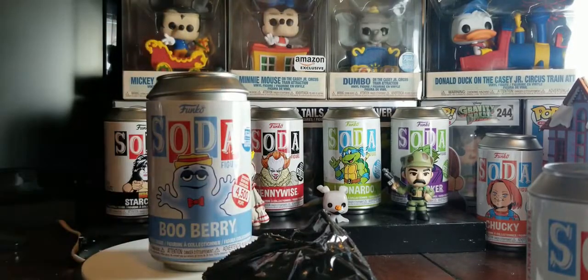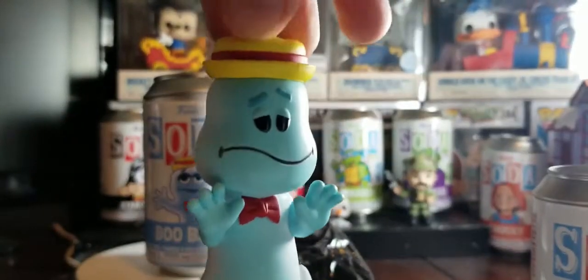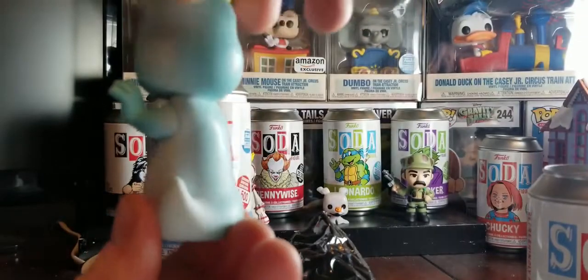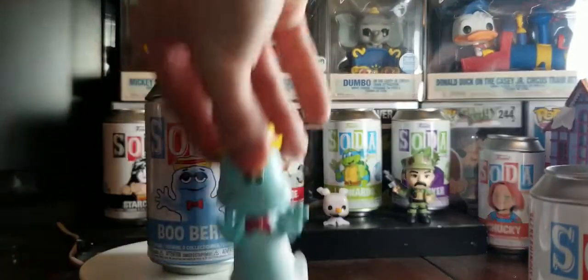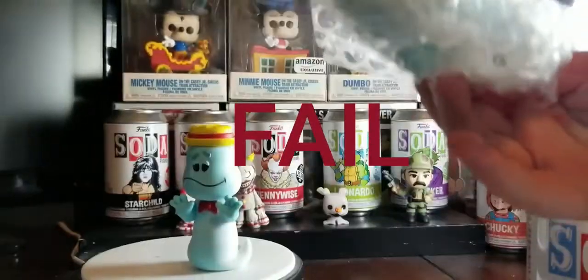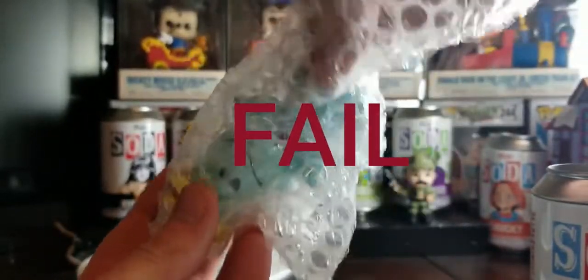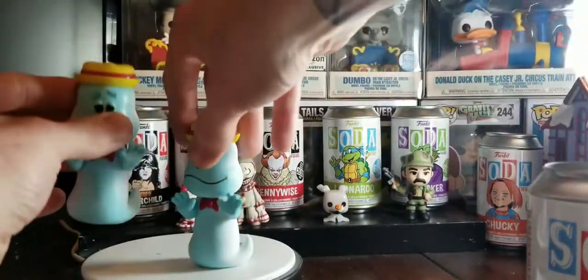Here he is. He is pretty cool. He's got some white on him, he's got some blue on him. Did we get the chase? Nope. We struck out with the chase — I really wanted it. Well, we didn't get the chase. We got two commons.